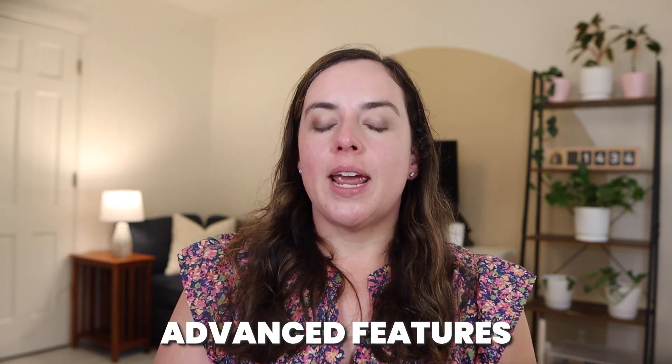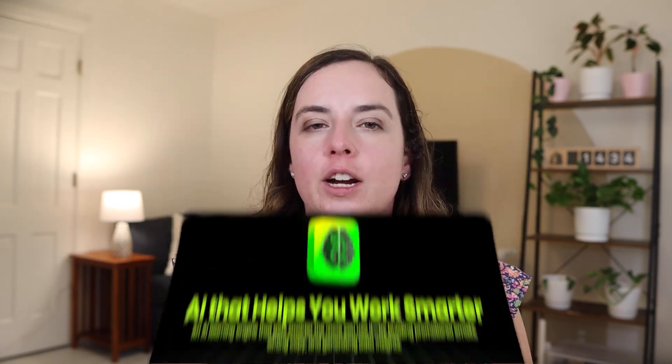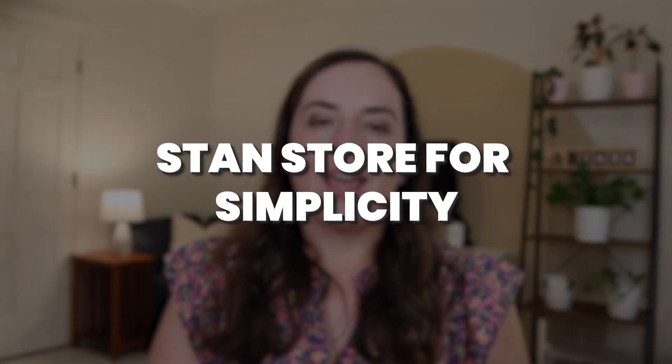Beacons does offer more advanced features and customization options — you can change the look of your store, they include preset color palettes, font choices, and you can generate designs with AI. They also have more functionality overall, and you can even use a custom domain, which you cannot do with Stan Store. So if you're looking for something simple and easy to use, I'd go with Stan Store for simplicity, and Beacons for customization and flexibility. If you want to get started quickly and easily, Stan Store takes this one; if you want more functionality and advanced features, go with Beacons.